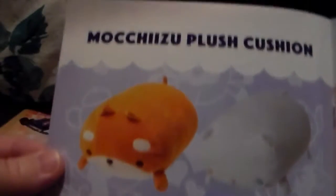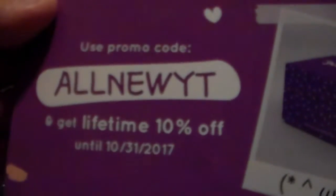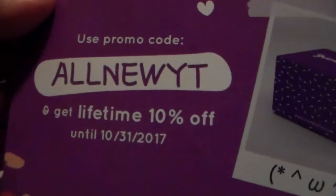There is the table of contents - apparently one of those items is in there. Then we have info on the food contest, the big prize I never see anybody win. Apparently they're going to revamp the box again, and you guys can use a code to get a 10% lifetime discount until October 31st. And here is the community page.